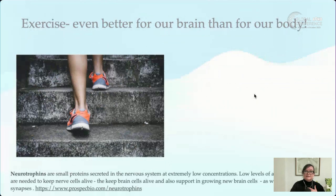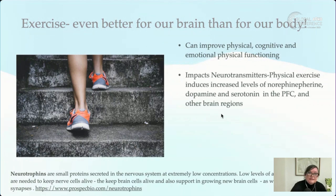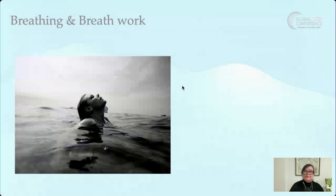Exercise is even better for our brain than it is for our body. It can improve physical, cognitive, and emotional functioning, and impacts neurotransmitters — physical exercise can increase levels of norepinephrine, dopamine, and serotonin in the prefrontal cortex and other brain regions. It also boosts BDNF, the brain-derived neurotrophic factor that helps create new brain cells and new connections, supporting learning and behavior.